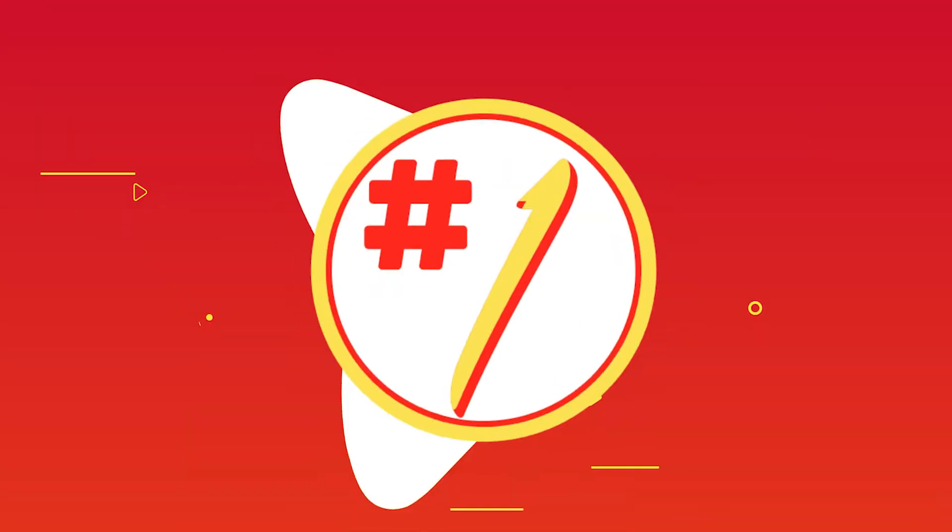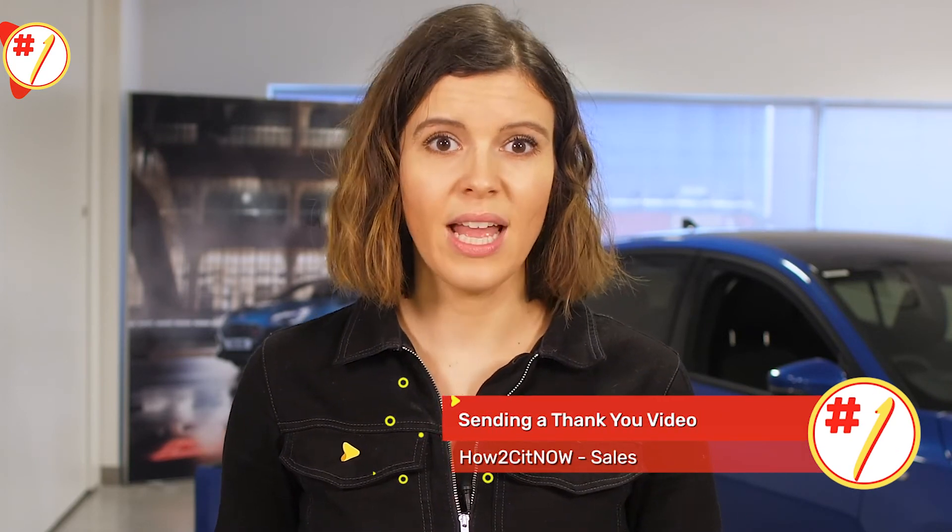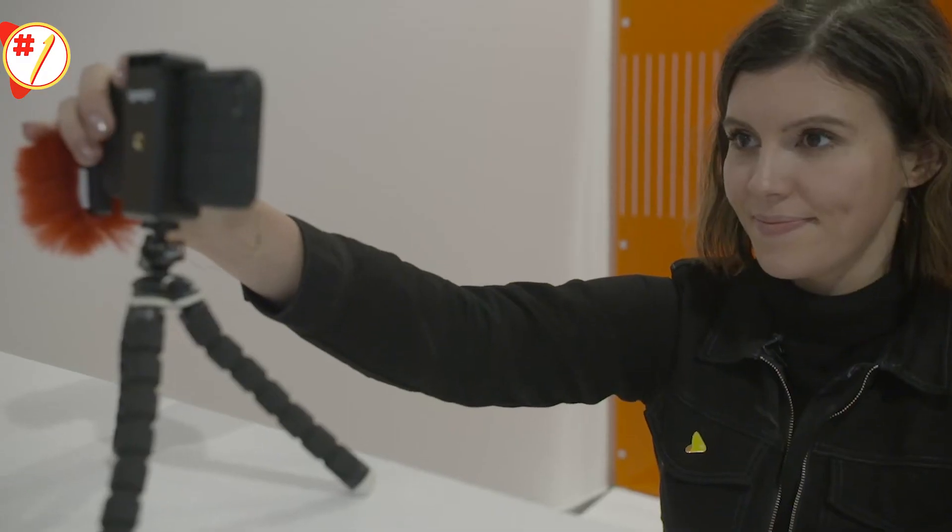Following the close of a successful sale, many salespeople will focus on their next prospect — and they've every right to, as the sale is completed. But we don't just want the customer to buy one car as a one-off. We want them to come back to us next time they're considering a purchase, for servicing, and we want them to recommend us to anyone considering buying a car or getting one serviced.